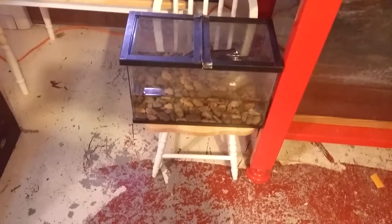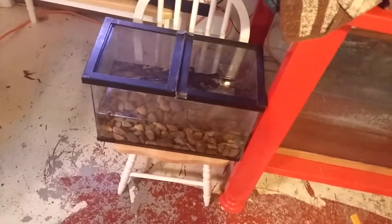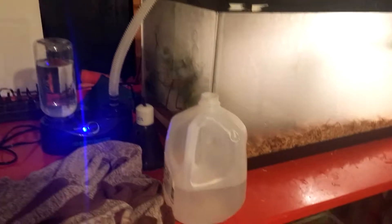All the tadpoles that were in here turned into frogs. So as you can see, I took the filter out. You know how I had the heater in with my water monitor? Well, I found out his water stays warm without it. He doesn't need it. I took the filter, cleaned it — it's now in here because his water was getting dirty. Now it keeps it clean.